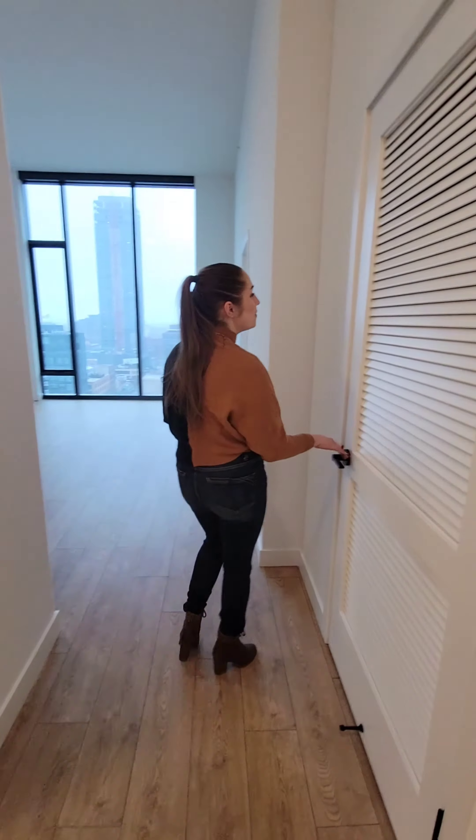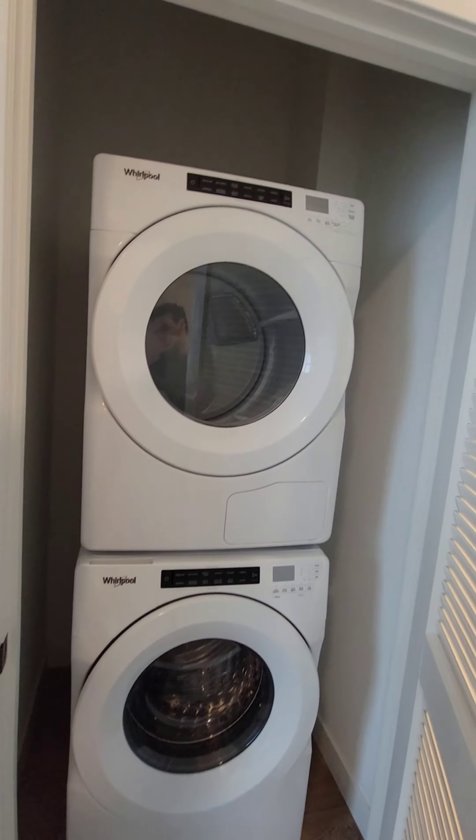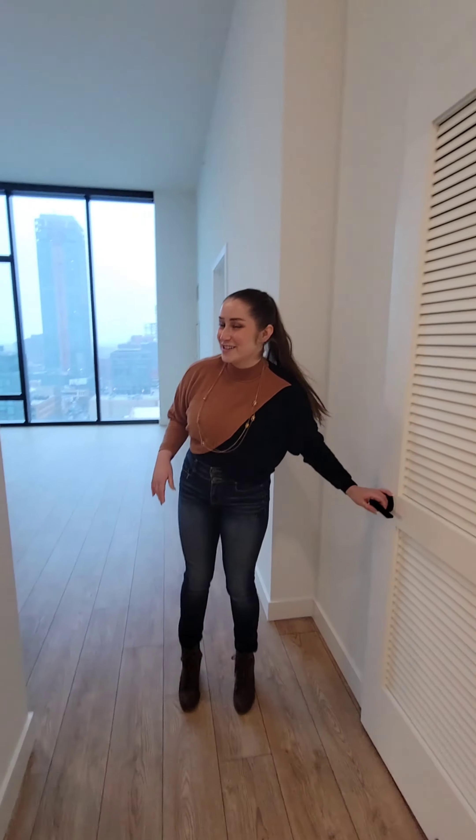No Port apartment would be complete without a full-size washer and dryer in there, so can't beat that either — because that is very rare to find in Chicago.